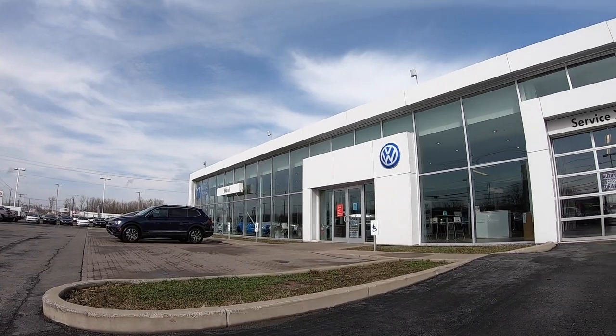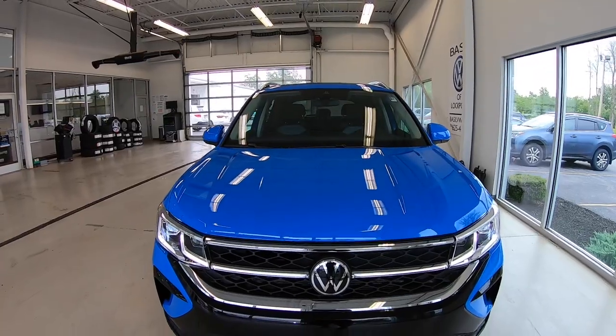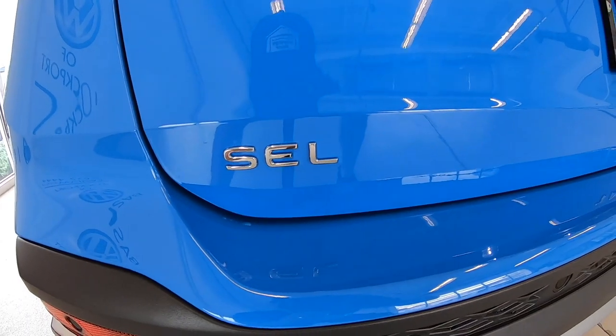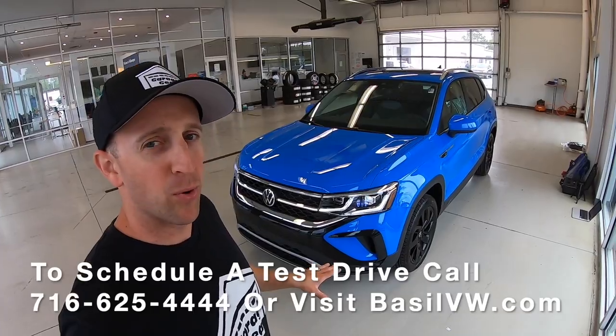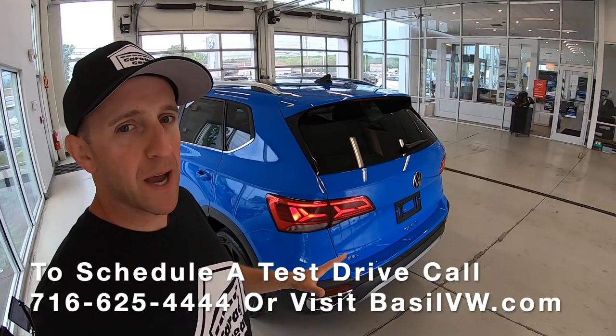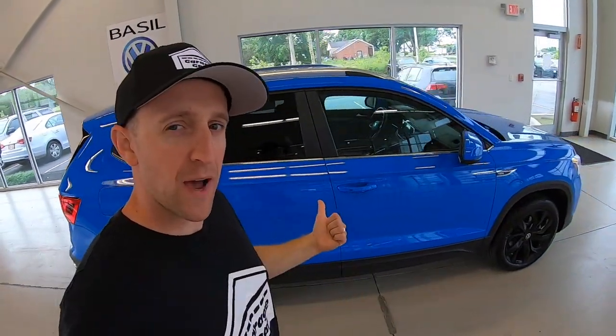Hey ladies and gentlemen, welcome back to Garage Gear. I'm JB, and I'm at Basel Volkswagen in Lockport, New York. This is the 2022 Volkswagen Taos 1.5T SEL. The Taos is an attractive new entry point for Volkswagen's crossover lineup and is a big player amongst subcompact SUVs. Here's 20 things that you need to know about the new Taos.